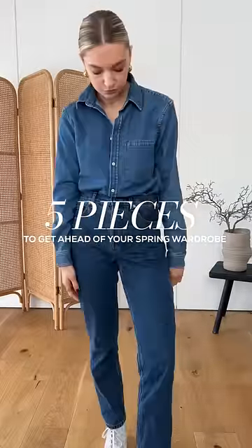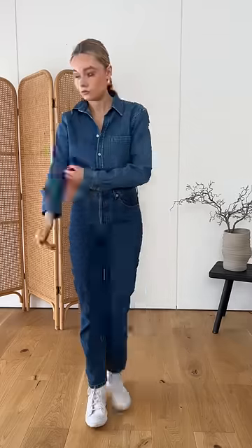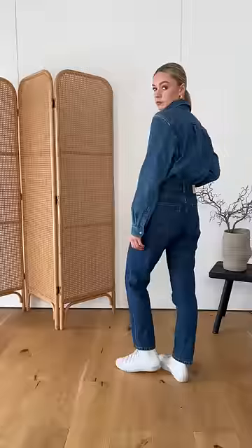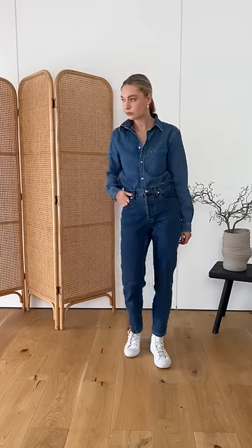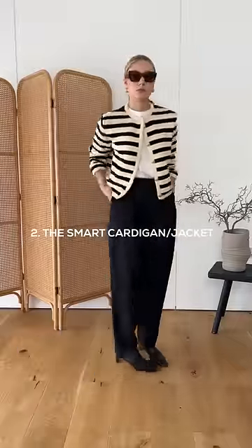Five pieces of clothes to buy now so that you're ahead of the game for spring. A denim shirt is a wardrobe classic but also having a spotlight moment. You can layer up to wear it now and add some trainers, or you can go for ballet flats when the weather turns.